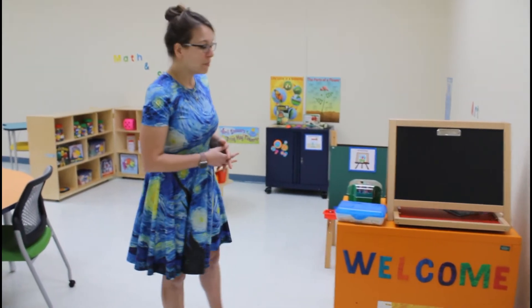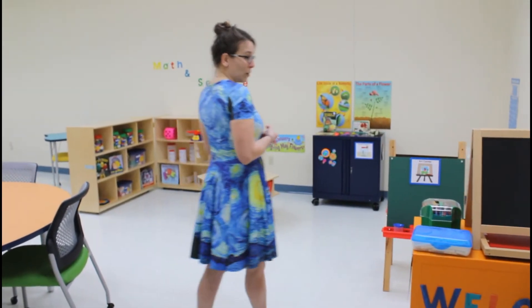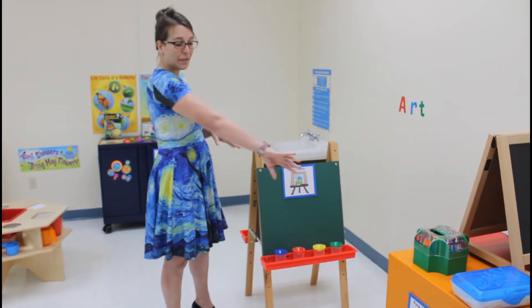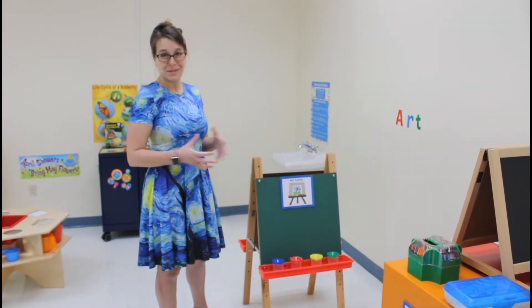When you come into the room, the first station you come across is our Art Center. Right now it's equipped with an easel, a chalkboard, and a whiteboard, and this cart will be fully stocked with art supplies.